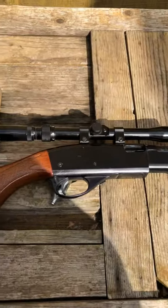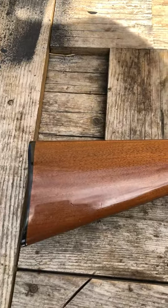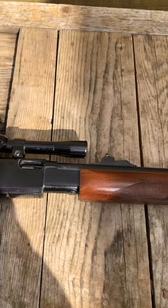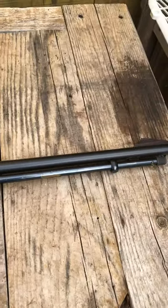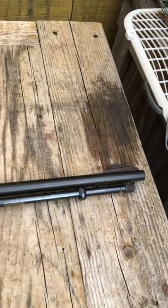Alright guys, you all better get out to these pawn shops before it gets too late to get some of these old guns. I'm in Texas so I've been finding a lot of them. I'm trying to quit buying these guns but I can't do it — every time I look around I see a nice gun that I want.